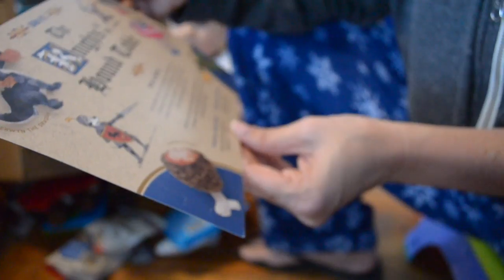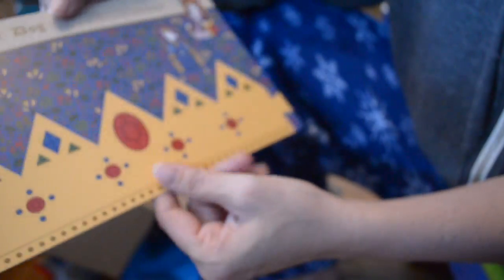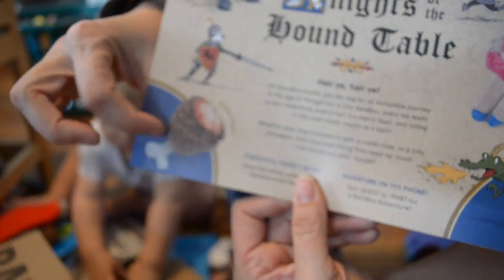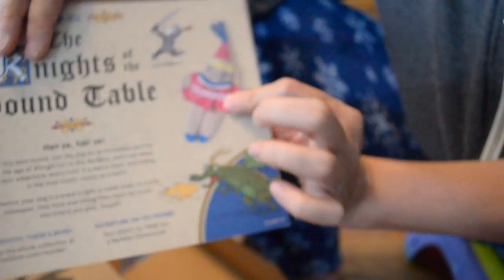And then the last thing: 'Hark! On this fair month, join thy dog for an incredible journey to the age of King Arthur in this BarkBox. Every toy leads to an epic adventure, every treat a merry feast, and rolling in the mud totally counts as a bath.' You can pop out the crown, connect both ends using a hook and slot, and post your royal King Arthur online — so I can make her a queen. They have a dragon toy, a king toy, the turkey bone, a princess, and a fur hair maiden. Some different toys — that's awesome.